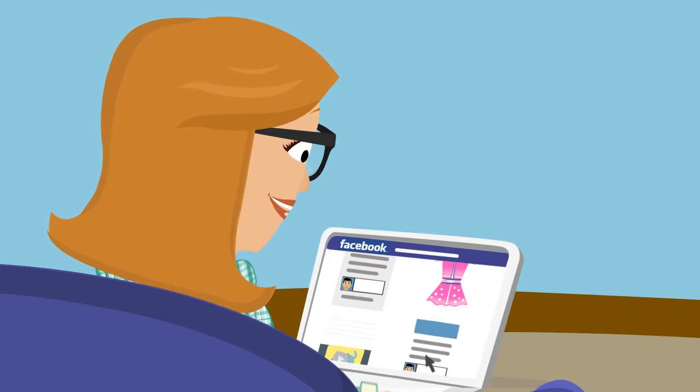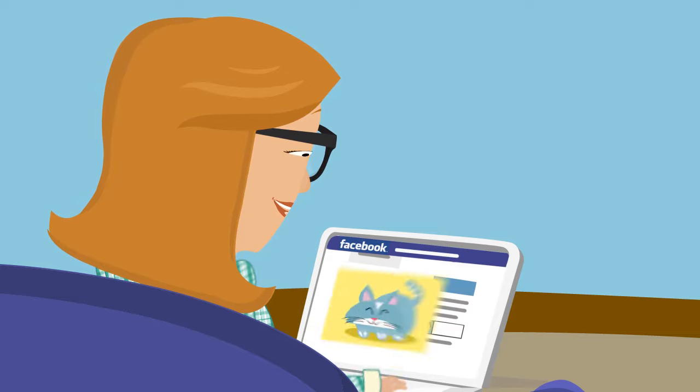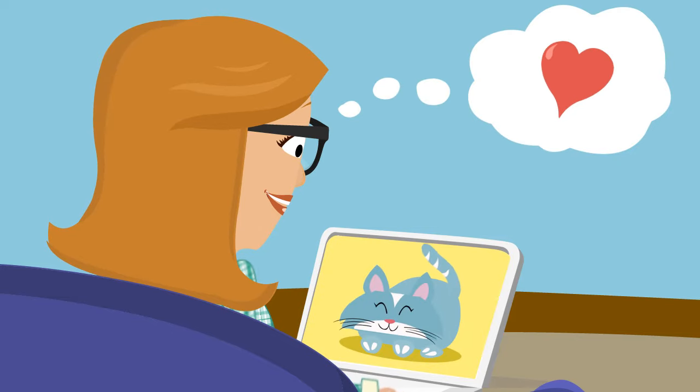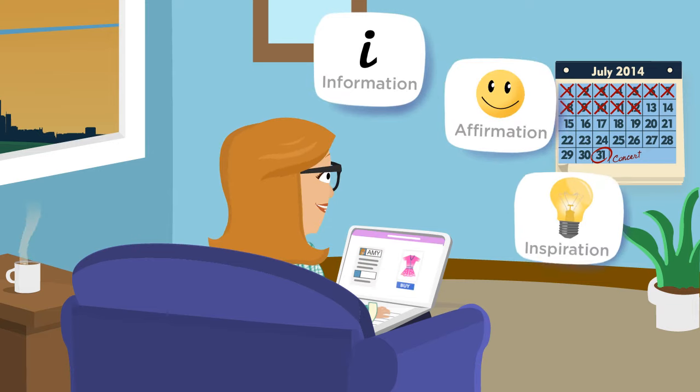But all this activity takes her away from your site, which means your potential sale is delayed or worse, goes to the competition. What if Amy got all the information, affirmation and inspiration she needs directly on your website?